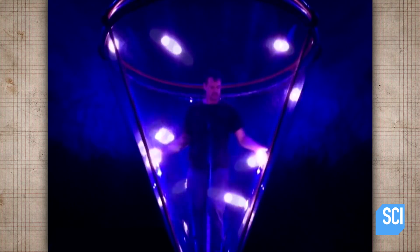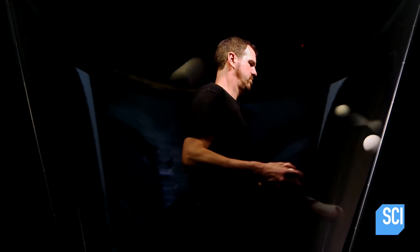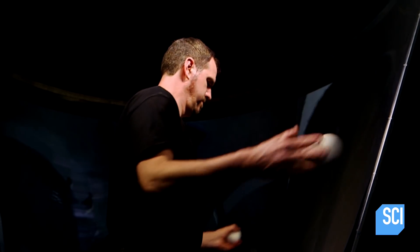Who wants to lift the lid on this bewildering ball show? Greg's skill is in how he throws those balls. He doesn't let them bounce, but instead rolls them smoothly around the inside of the cone.